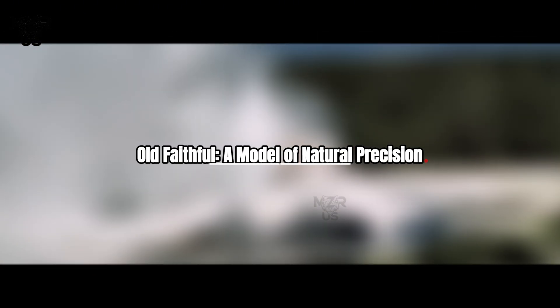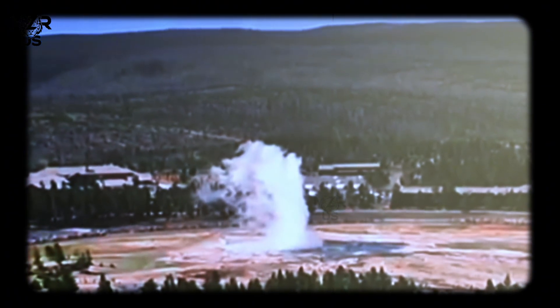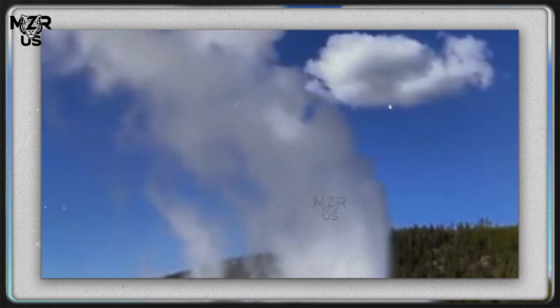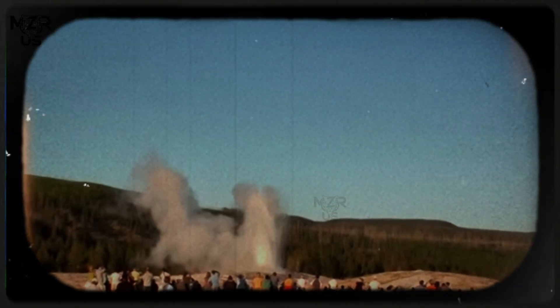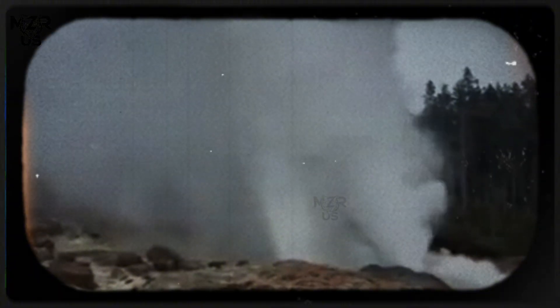Old Faithful: a model of natural precision. Old Faithful is often misunderstood as simple. In reality, it is one of the most finely balanced geothermal systems ever observed. Its plumbing resembles a vertical shaft with side chambers. Water fills these chambers slowly, heat builds from below, steam bubbles form but remain trapped, and pressure steadily increases. Once pressure surpasses a critical threshold, the system destabilizes and eruption begins.